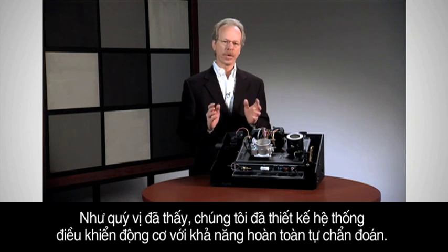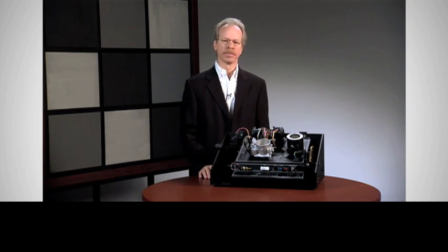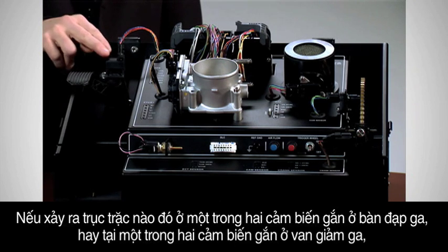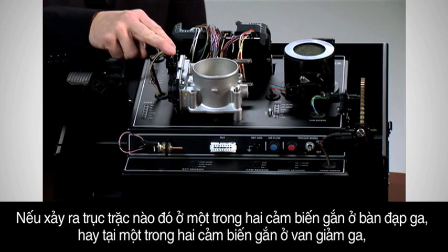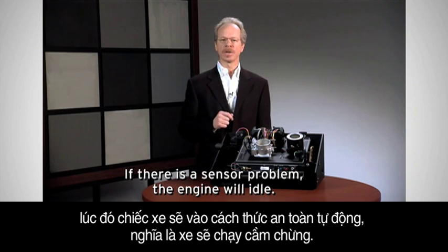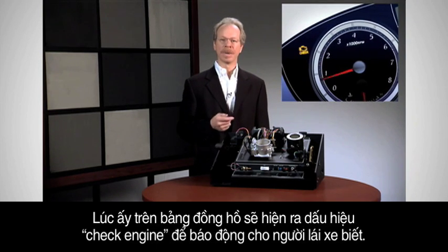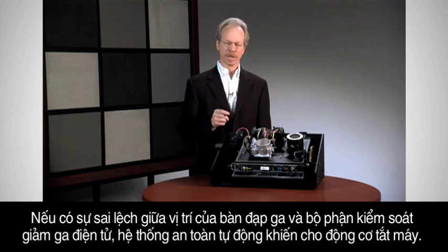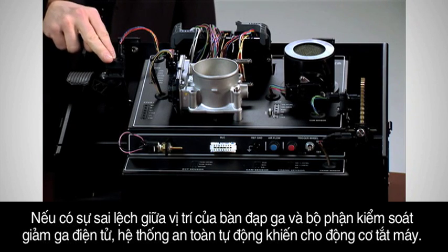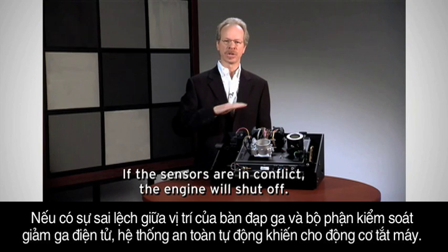Thorough self-diagnostics are built into the engine management system. If a fault is detected in either of the two pedal position sensors or either of the two throttle position sensors, the vehicle goes into a fail-safe mode, which is to idle. The driver would also be alerted by the check engine light in the dash. If there's a discrepancy between the position of the accelerator pedal and the electronic throttle assembly, the fail-safe is for the engine to shut off.